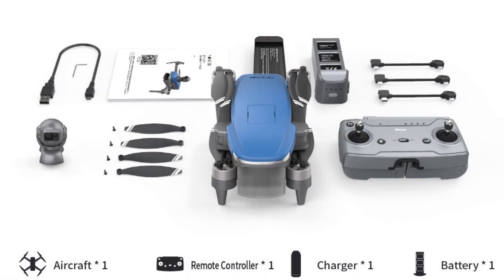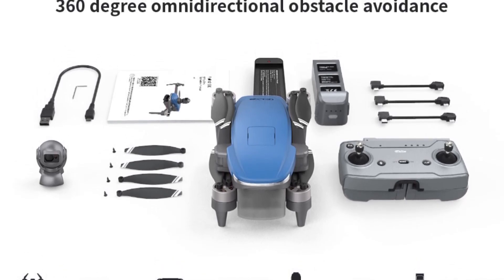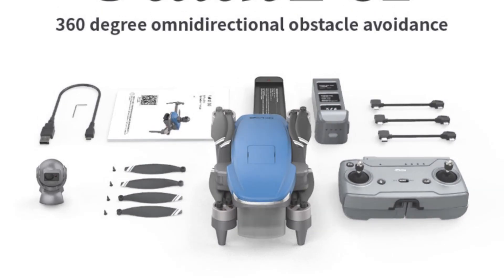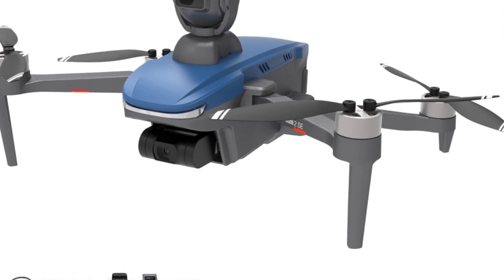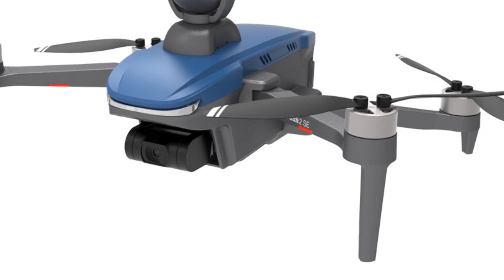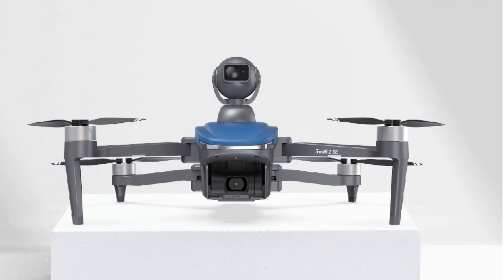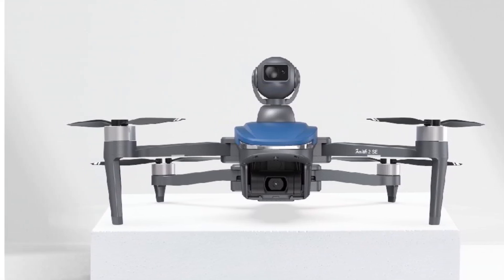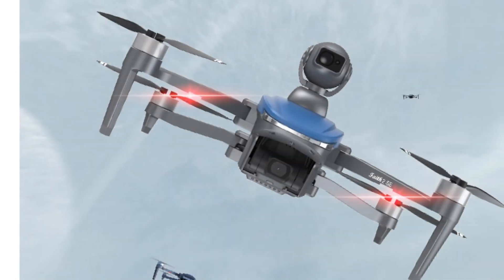Equipped with a 1/3-inch sensor and 8 megapixels, the drone's camera delivers sharp and detailed photos. It supports expandable storage up to 128 GB, allowing you to store a vast amount of high-quality video and images. The drone's 3,000-meter remote distance and 3-axis gimbal stabilizer further enhance control and stability during flights. The Kflai drone features GPS positioning, optical flow, and ultrasonic sensors for precise positioning and stable hovering.